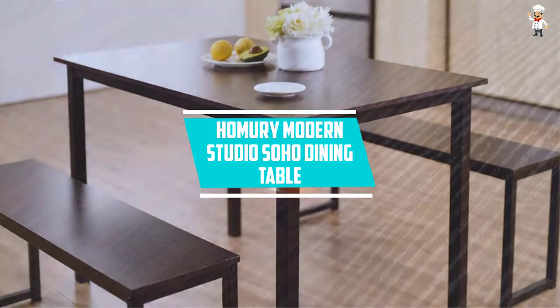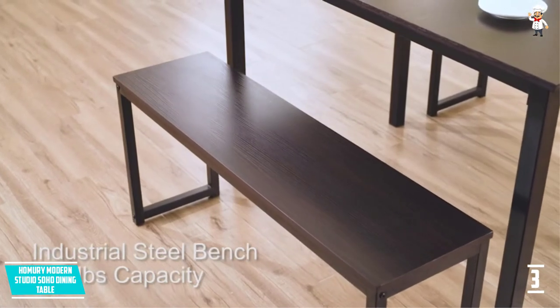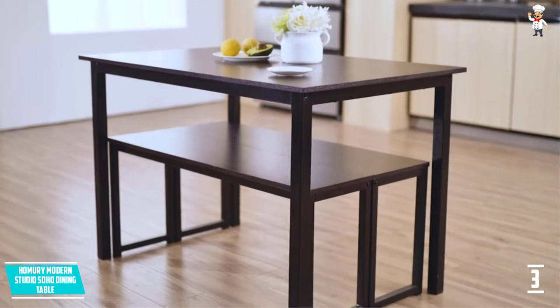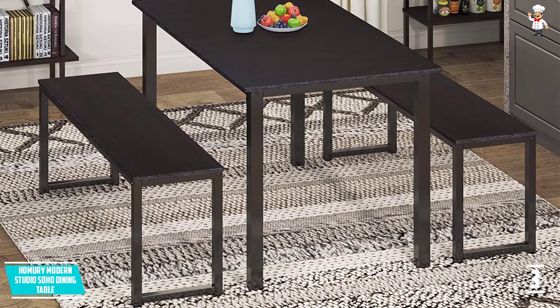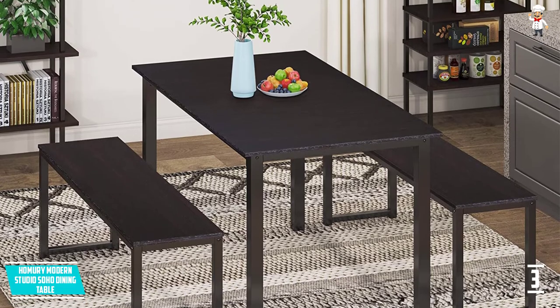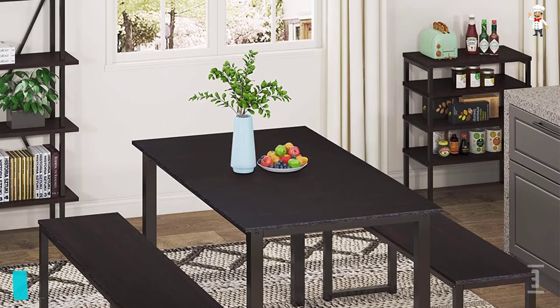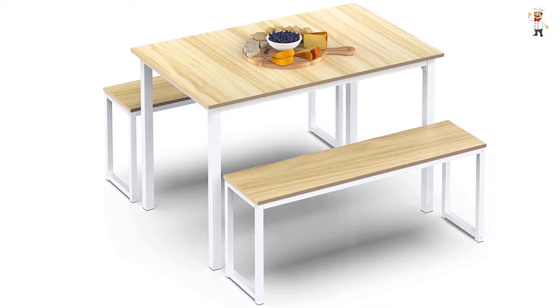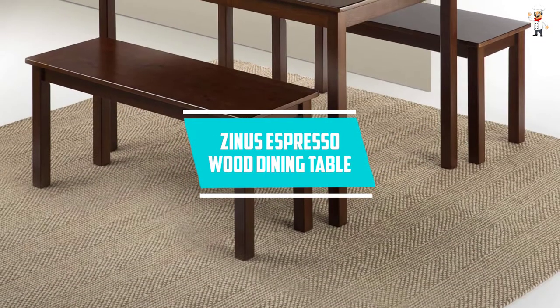At number three, the Homury Modern Studio Soho Dining Table. This corner bench dining table set comes with a table and two benches. The table size is 43.3L by 27.6W by 29.5H inches, and each bench is 39.4L x 10.6W by 17.7H inches. The set uses high-quality materials including a steel frame and solid wood tabletop, making it strong and durable. It comes in four colors: brown, industrial brown, espresso, and white.